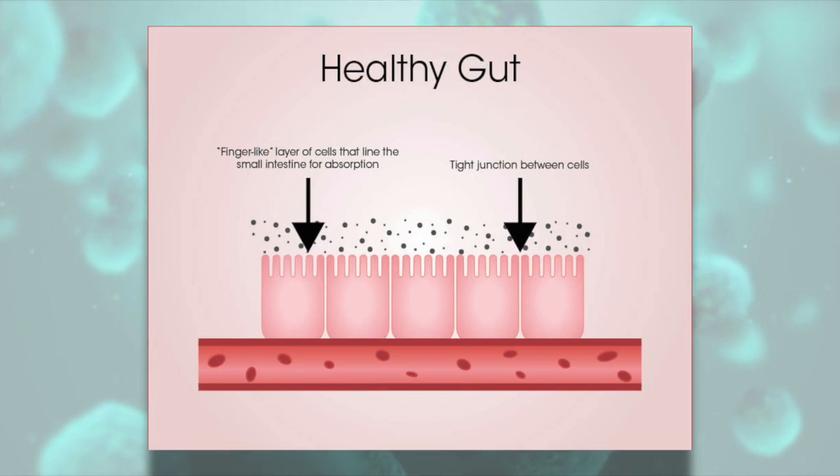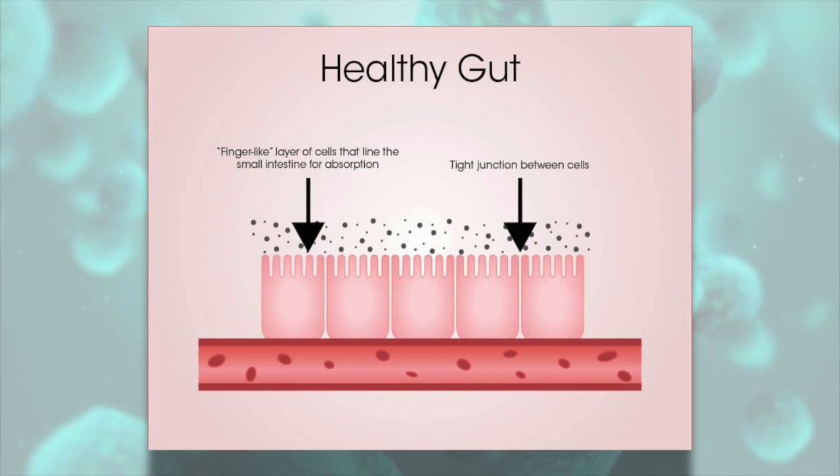Our small intestine is amazing — it's 26 feet long, but there's only one cell separating the food from the bloodstream. Inside your bloodstream is where your immune system is ready to go. Food comes in, gets processed through those small cells that have a tight junction, so food gets processed correctly and gets into the bloodstream as nutrition.